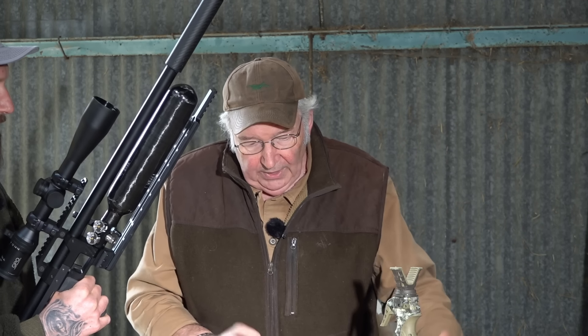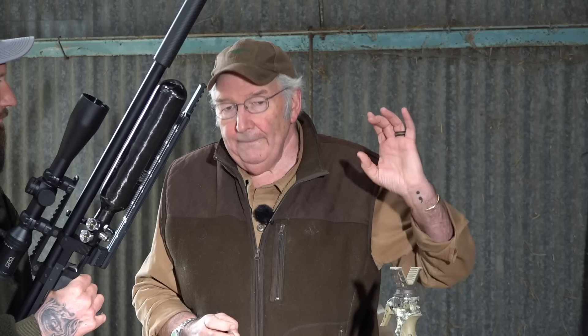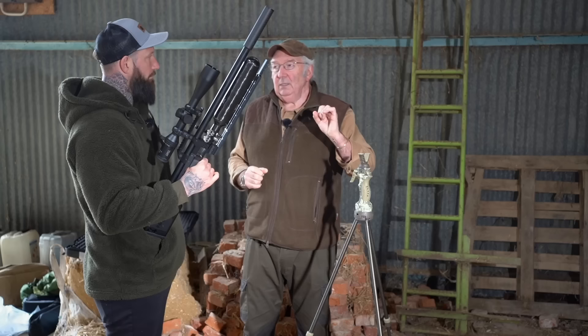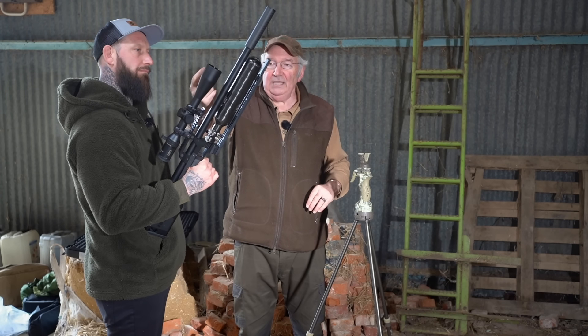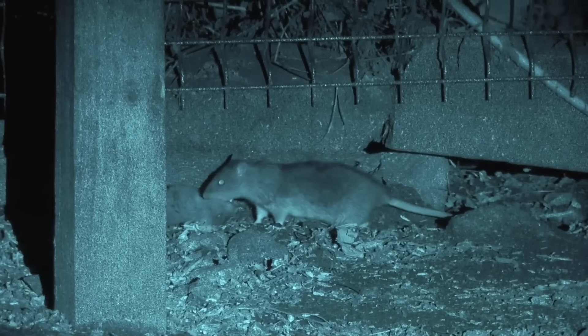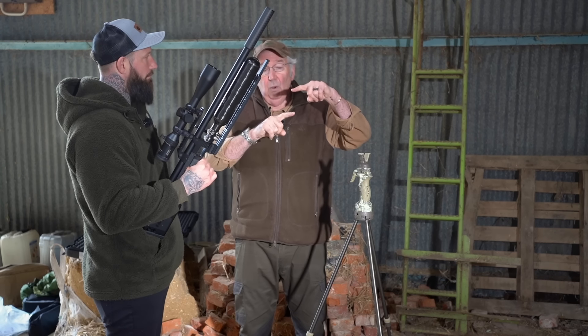Above all, learn your aim points at every range you use, from three yards out to the fullest extent of your range out to 55. Just learn them all on paper - not with spinners, not with tin cans, not with knockdowns, on paper. Paper is horribly brutal. It won't tell you any lies. Once you've done it, write it all down, draw out your scope reticle, put your aim points on it. I have it shrunk down, laminated, and stuck in either my pellet tin or on one of these flip-out lens caps. So you've always got it there. The instinct is to aim low, but you don't - you aim quite a lot high, maybe by that much.